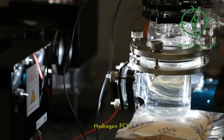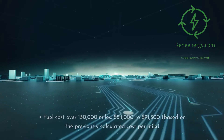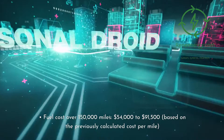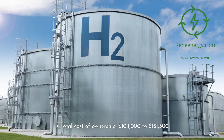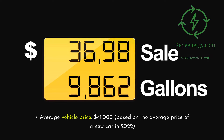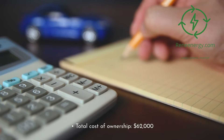First, hydrogen FCV: average vehicle price of $50,000 to $60,000. Fuel cost over 150,000 miles: $54,000 to $91,500, based on the previously calculated cost per mile. Total cost of ownership: $104,000 to $151,500. Second, gasoline car: average vehicle price of $41,000, based on the average price of a new car in 2022. Fuel cost over 150,000 miles: $21,000. Total cost of ownership: $62,000.